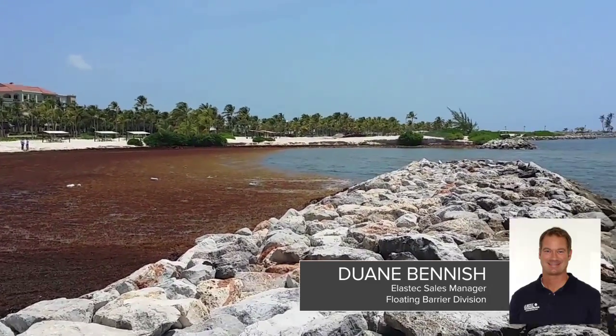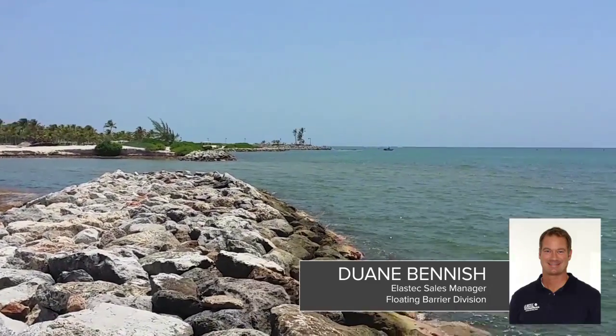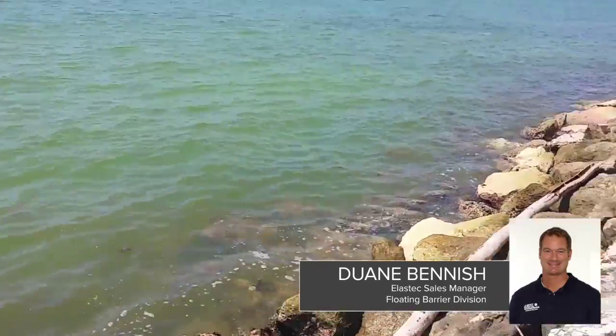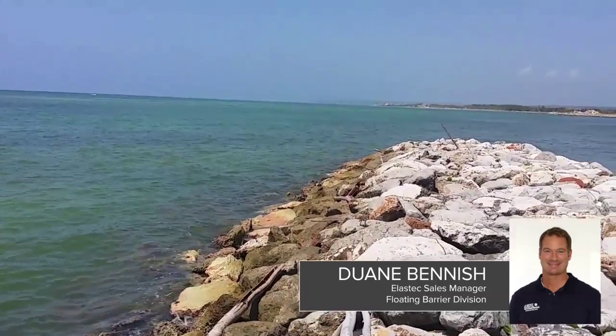We're receiving lots and lots of calls asking how do we stop this from invading our beach — this is causing a lot of problems. A lot of the problems that they're having down there, it's a big tourist area part of the world.